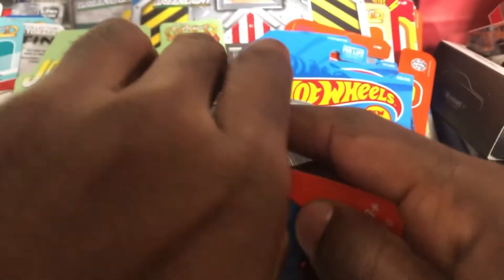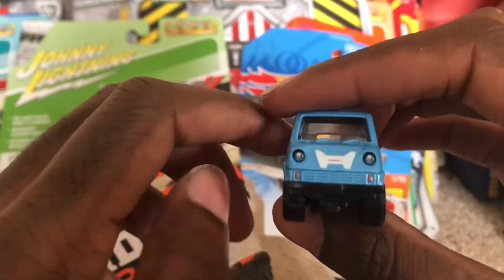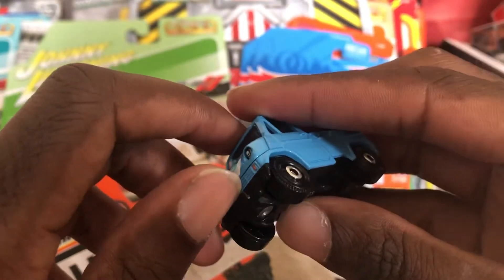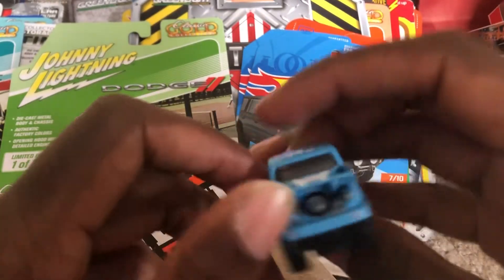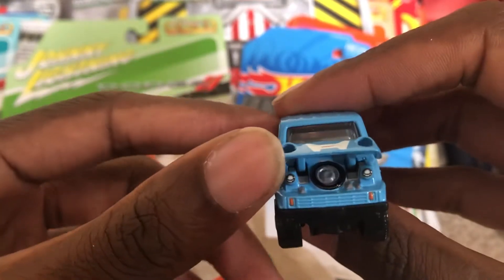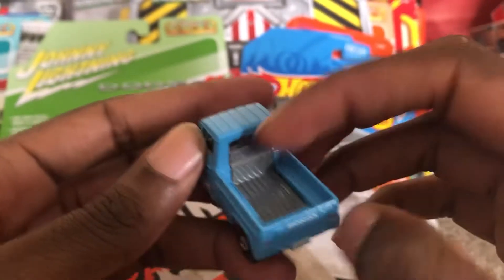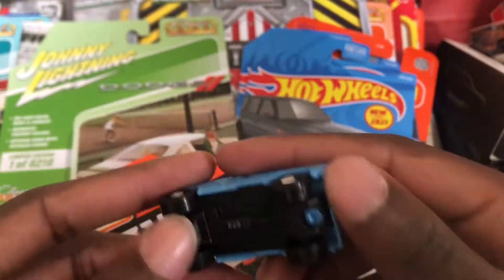I'm going to go ahead and open this up. You can see the front of the word Honda on it. The hood actually opens — you can see the engine in there. Very cool.